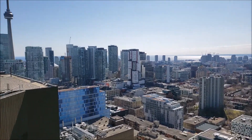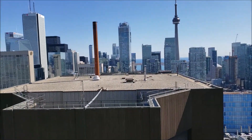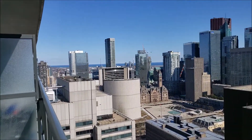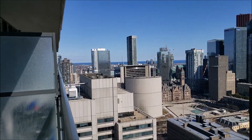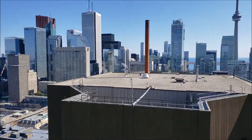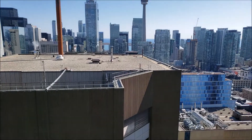You can see to the west the lake and the CN Tower, and then on the east side you can see City Hall. You get plenty of light — morning sun as well as afternoon sun in this unit.